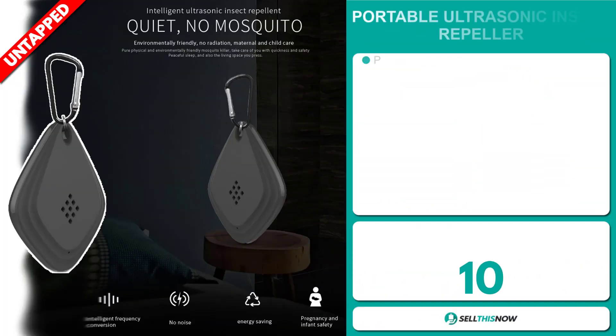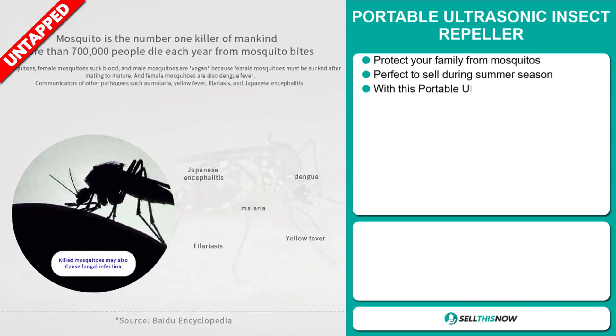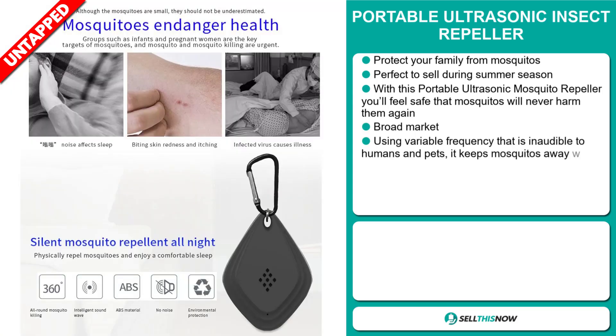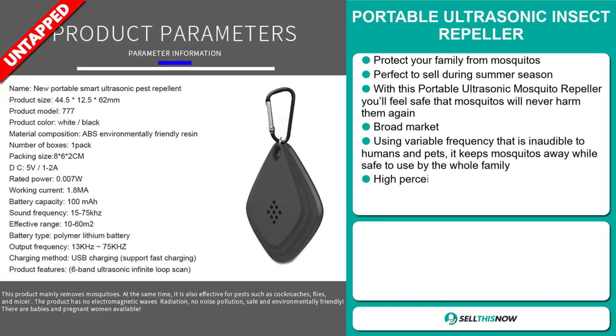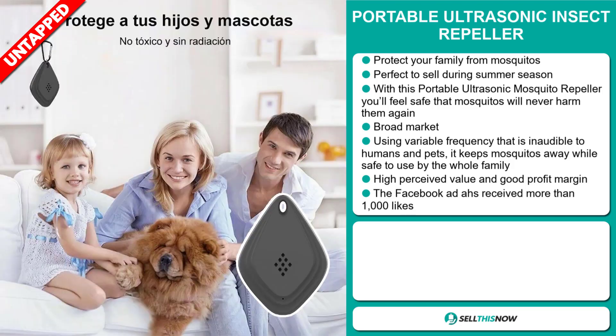Our next product is the Portable Ultrasonic Insect Repeller. This protects your family from mosquitoes and it's perfect to sell during the summer season. With this portable ultrasonic mosquito repeller, you'll feel safe that mosquitoes will never harm them again. We also think that this item has a broad market base, using variable frequency that is inaudible to humans and pets, keeping mosquitoes away while safe to use by the whole family.